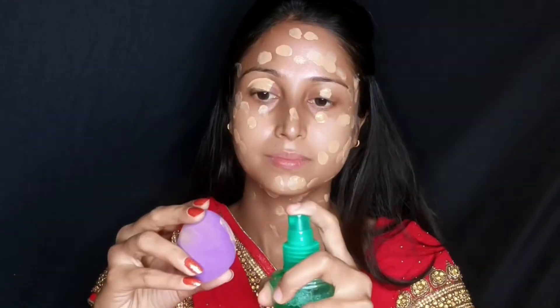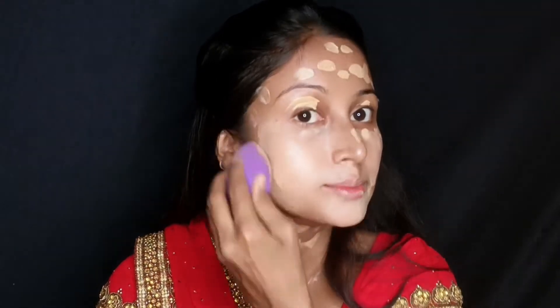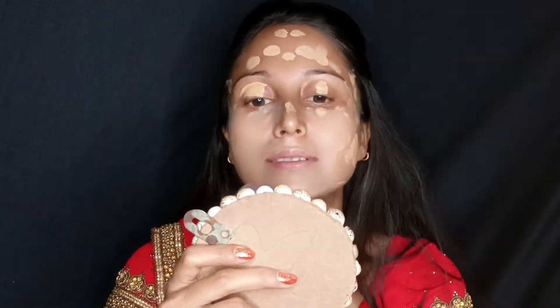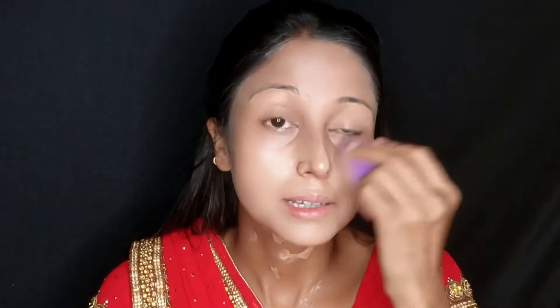This is the NYB Liquid Foundation, number 01. You can use this color. You can use the makeup face spray and use the blender. This is the clear color — the foundation is soft.